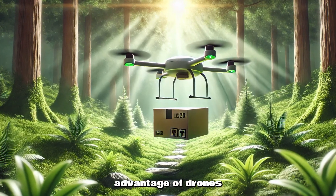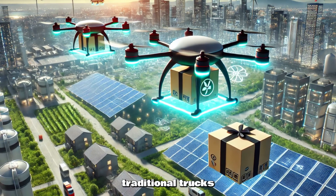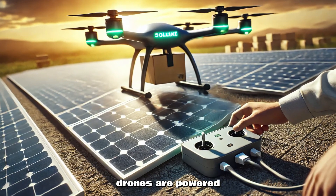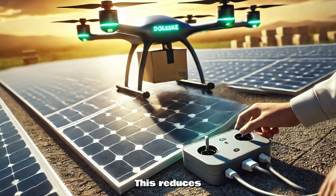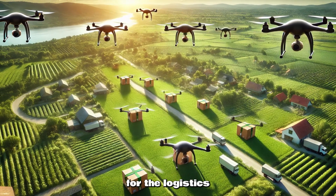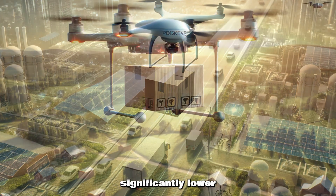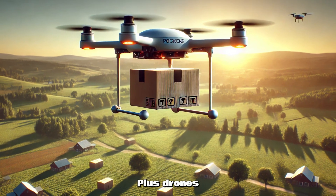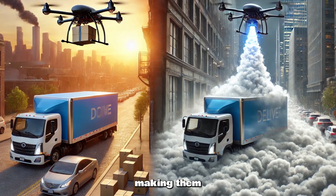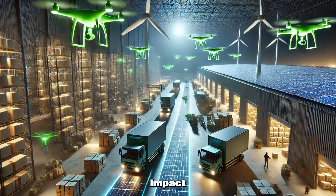Another key advantage of drones in delivery is the potential environmental impact. Unlike traditional trucks, which burn fossil fuels and contribute to carbon emissions, drones are powered by electricity. This reduces the carbon footprint of deliveries and promotes a greener future for the logistics industry. As drones become more widely adopted, they could significantly lower transportation emissions. Drones don't require as much energy to operate as large delivery trucks, making them a more sustainable option for companies looking to reduce their environmental impact.